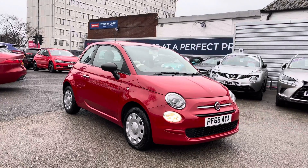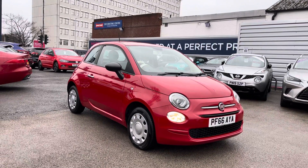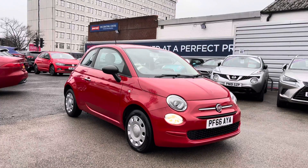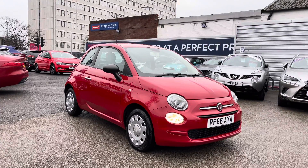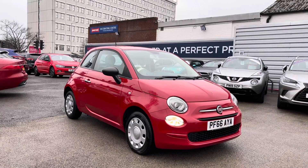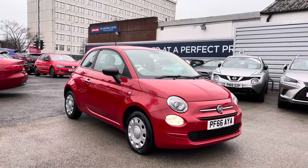Hello and welcome to Motor March Stockport. My name's Daniel and I'm pleased to present you with this trendy little Fiat 500 Pop. This vehicle has currently done 33,904 miles and it's finished in the colour Rosso. If you'd like more information, please give us a call on 0161 885 0358.